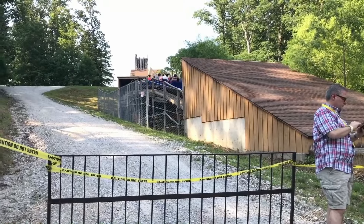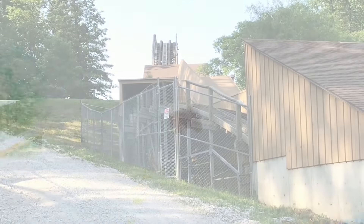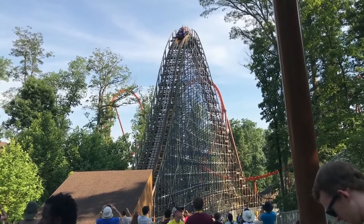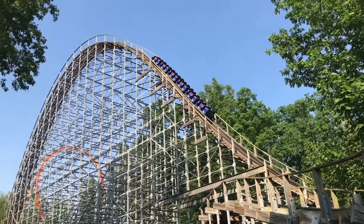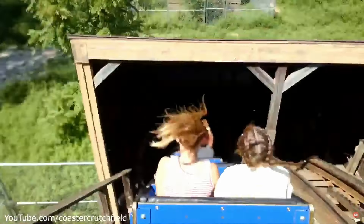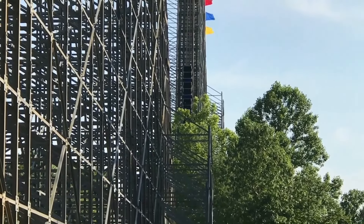Then the track turns to the right and slightly dips down into a second tunnel. After this, you rise up into the third camelback of Voyage, the final element of the outward leg. This airtime hill actually gives the strongest airtime of the first three camelbacks in the back row, even if it isn't nearly as sustained. In the back car, you sort of get whipped over this camelback in a way that the front and middle of the train don't experience. However, the airtime isn't as sustained because this hill is a lot smaller than the first two.